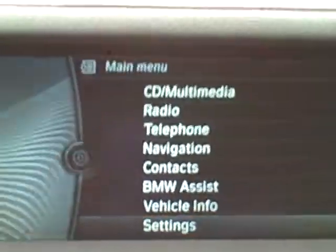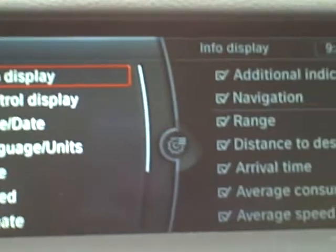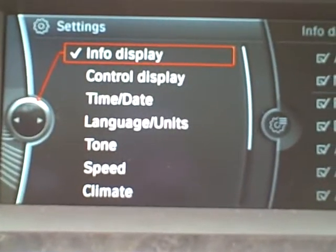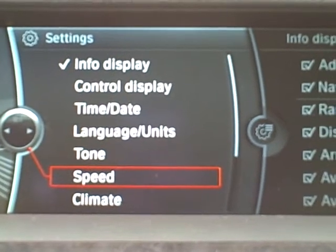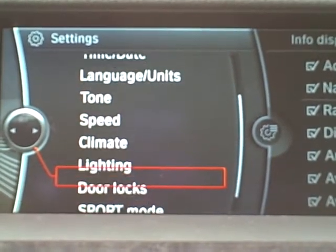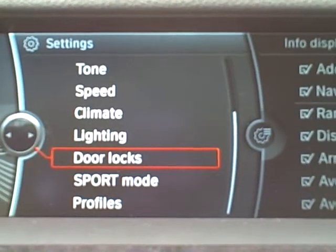Back to the main menu. In Settings, there are multiple things you can change about the vehicle — the way you want things displayed, the time, date, language, tone, speed, climate, lighting, door locks. All kinds of things that you can change.